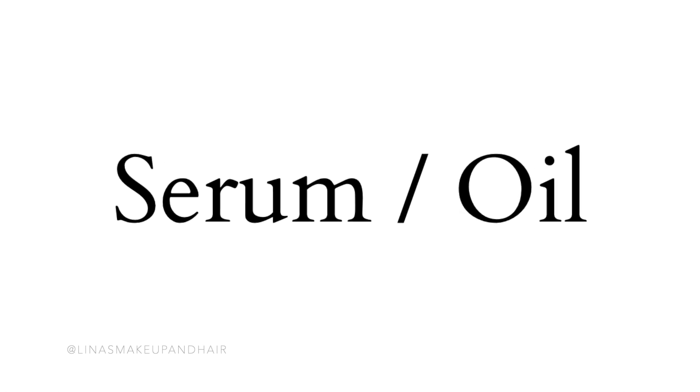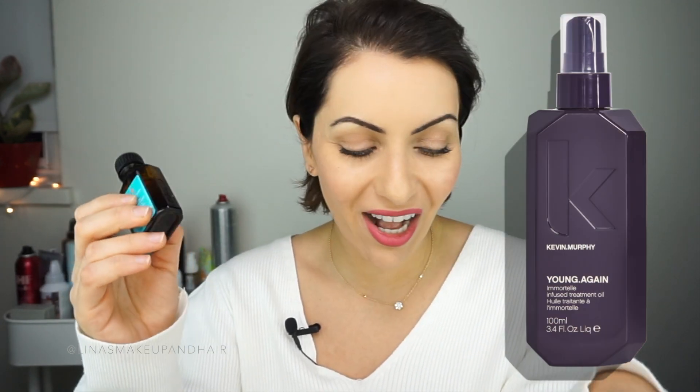You also want to use some type of serum or oil on the ends. A nice option is the Moroccan Oil treatment, the RnCo Two-Way Mirror Smoothing Oil, or Kevin Murphy's Young Again serum. If you want something from the drugstore, John Frieda Frizz-Ease is probably one of the best. Anything that's going to take care of the ends of your hair is really good.